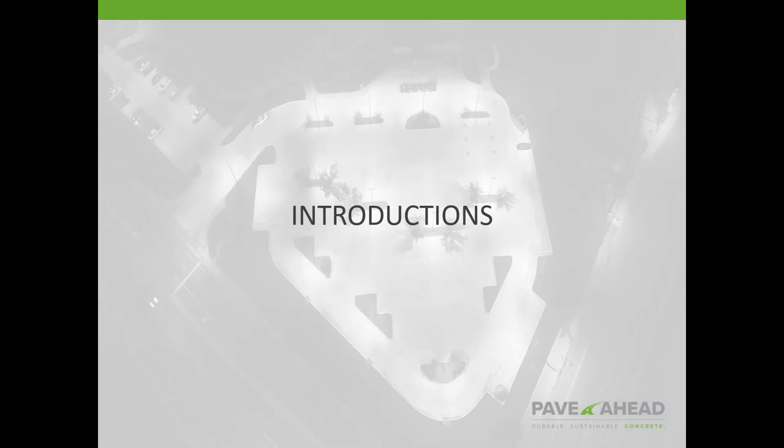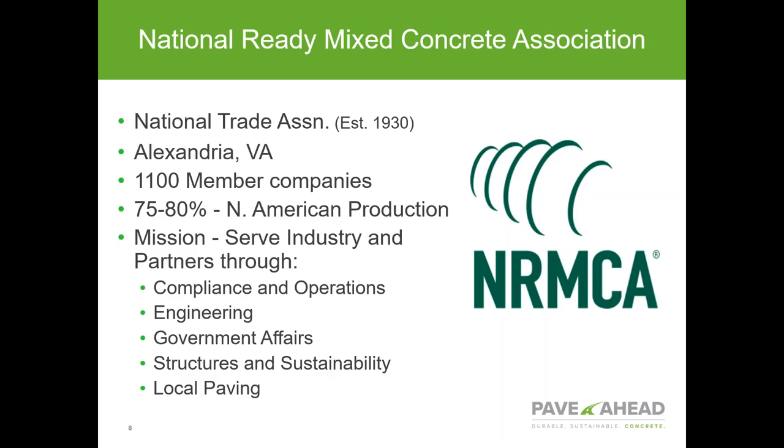She'll talk about the design elements of a concrete parking lot and concrete streets, the different design tools, and then I'll come in at the end to review resources available from the NRMCA. For those who aren't familiar with NRMCA, we are a national trade association. This is our 90th year. We are currently housed in Alexandria, Virginia, right there in the beltway — and we're there for a reason.